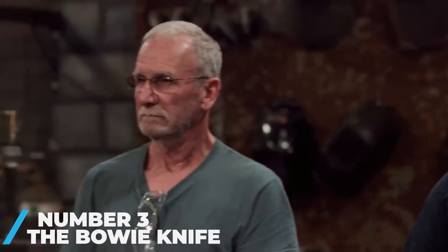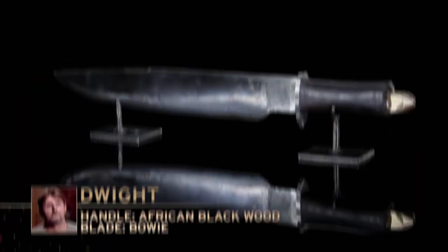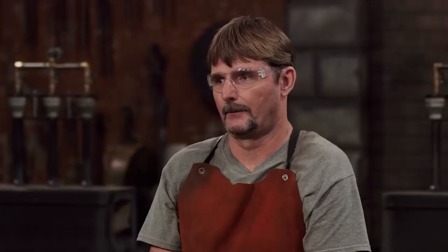Number 3: the Bowie Knife. American history's most iconic survival knife was named for Jim Bowie, the pugnacious frontiersman who became a leading figure in the Texas Revolution prior to his death at 1836's Battle of the Alamo. Bowie's reputation as a knife fighter had been forged nearly a decade earlier in 1827 when he killed a man during a brawl on a sandbar near Natchez, Mississippi. The weapon he used was most likely a thick butcher's knife, but once word of the duel spread throughout the United States, many pioneers commissioned their own Bowies from blacksmiths.